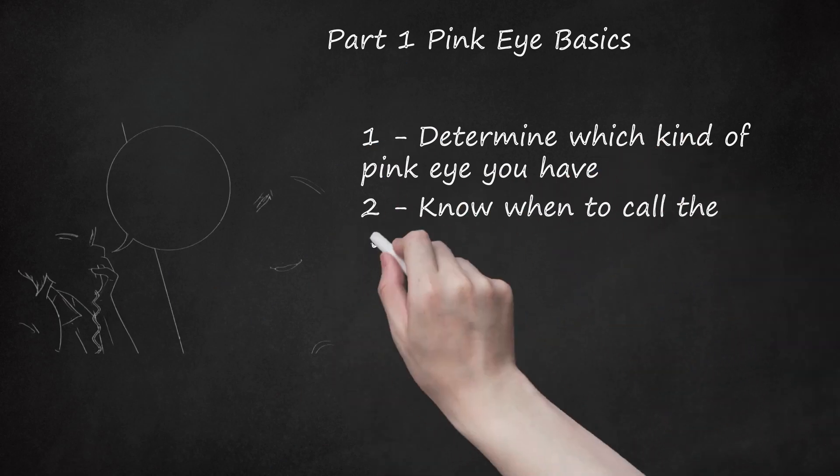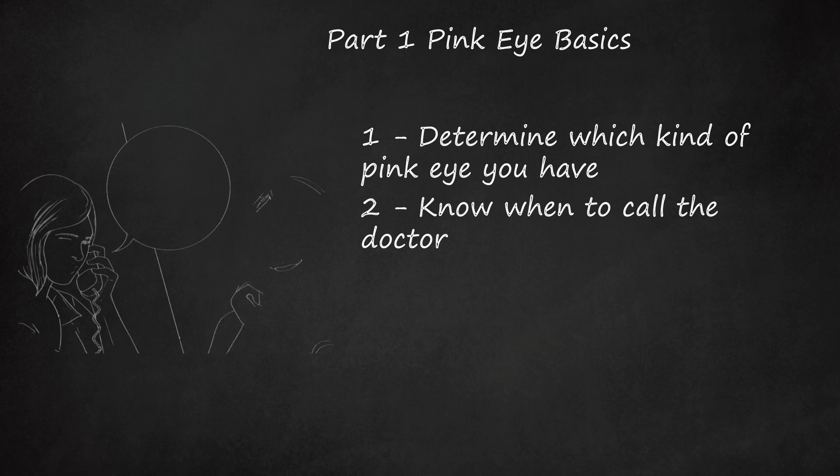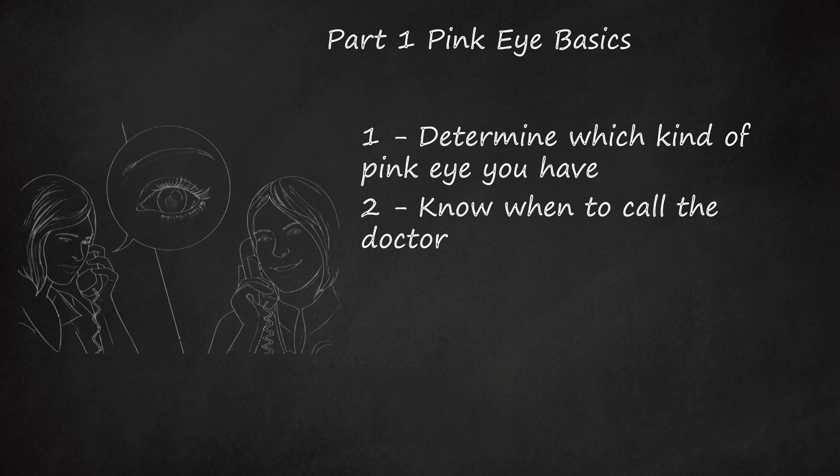Know when to call the doctor. It never hurts to call the doctor when you have pink eye, since your doctor will have good recommendations for what to do. A call is strongly recommended if the pink eye is accompanied by more worrisome symptoms.